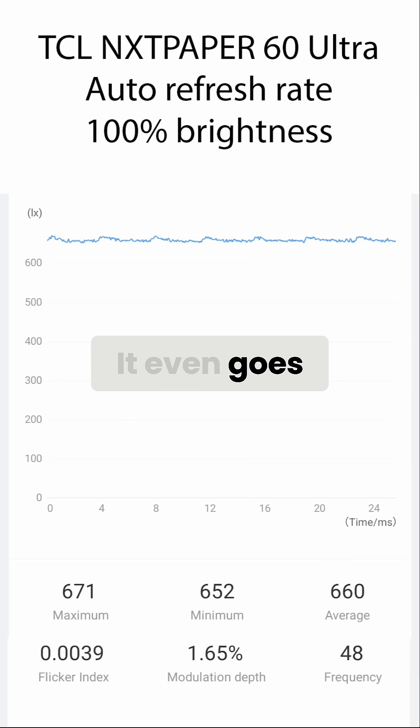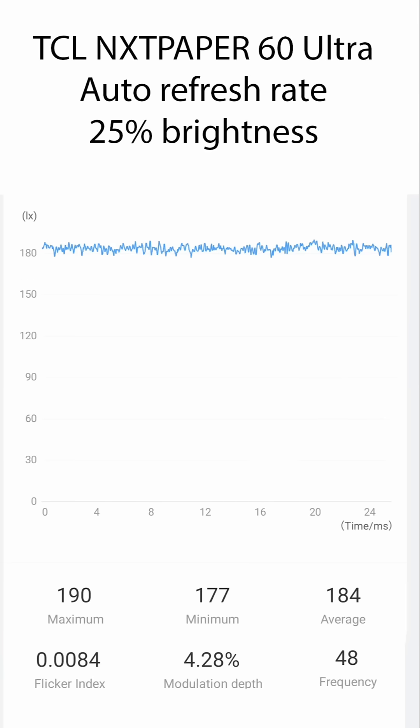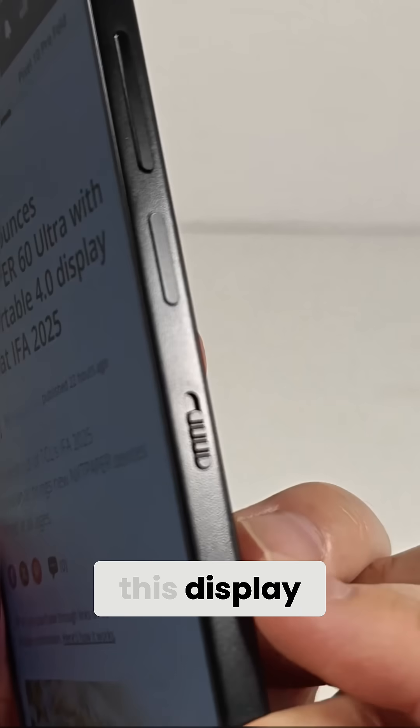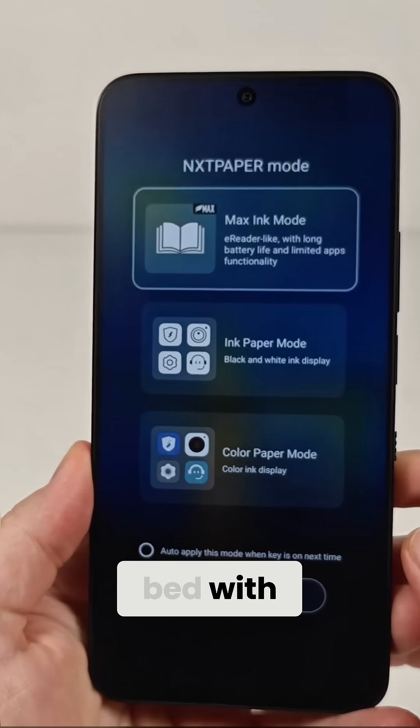Imagine that. It even goes down to 2 nits, something only OLEDs have generally been able to achieve via PWM dimming. To me, that low light is one of the best new features of this display, as most other Nextpaper phones I've used didn't get dim enough to read comfortably in bed with.